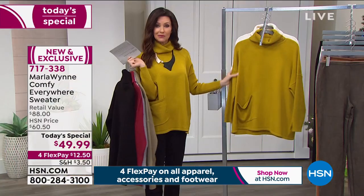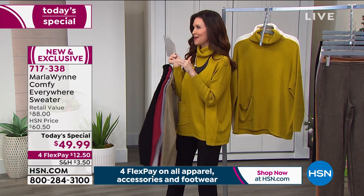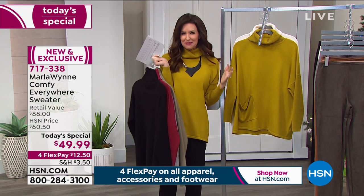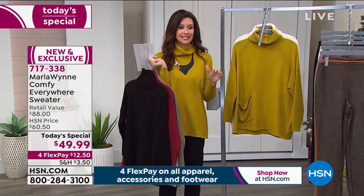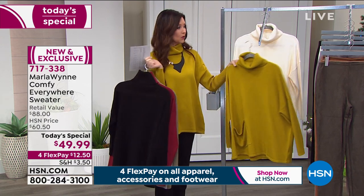Don't shy away from this color. If you have pink undertones, I came in and I said does this go with my skin tone? They said it looks fantastic. So you don't have to have olive skin in order to wear Marla's green gold.